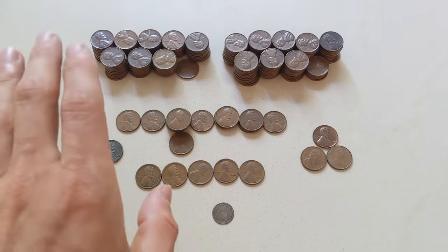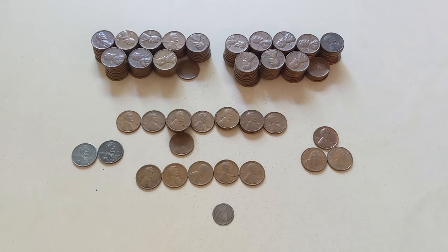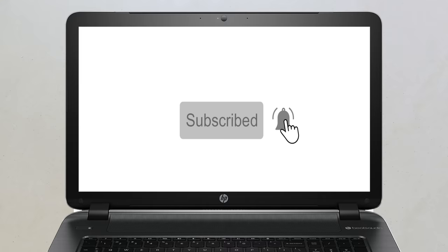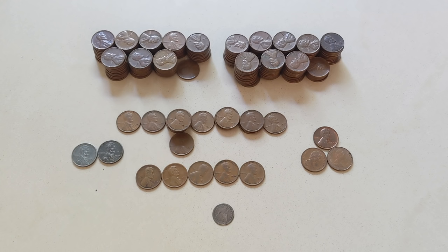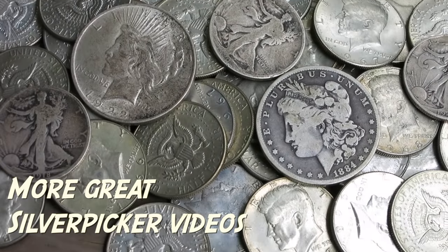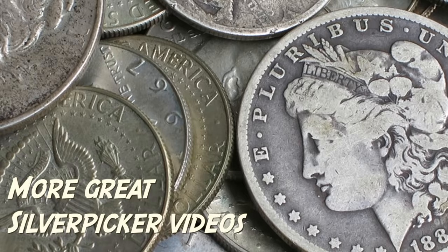I think I've said everything there is to say about this lot of coins, so that just about does it for this video. Thank you very, very much for watching, and thank you so much to all of my subscribers. If you are not yet a subscriber, join us in the Silver Picker Squad by hitting that subscribe button and the little bell next to it so you never miss an opportunity to learn about the best strategies to succeed in buying and selling precious metals and coins. Silver Picker out.